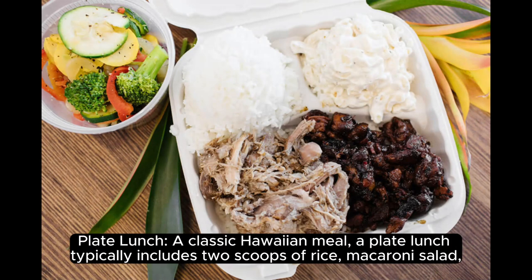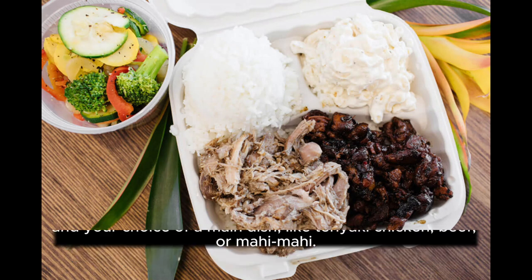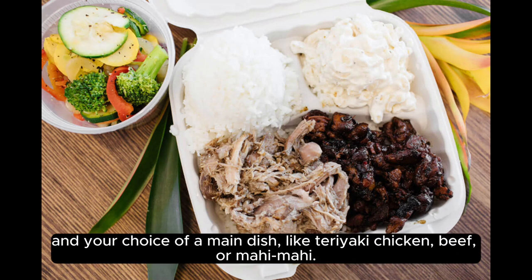Plate Lunch. A classic Hawaiian meal, a plate lunch typically includes two scoops of rice, macaroni salad, and your choice of a main dish like teriyaki chicken, beef, or mahi-mahi.